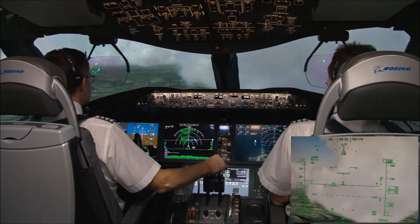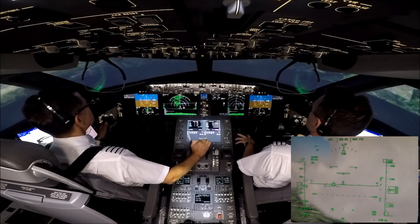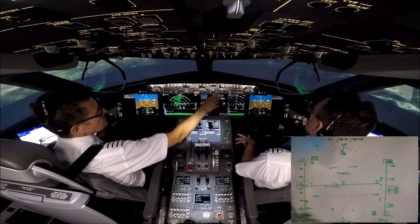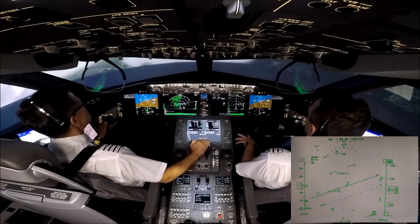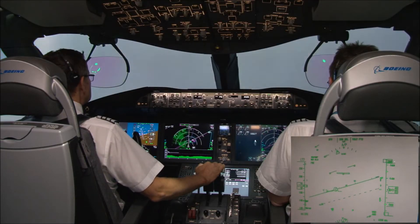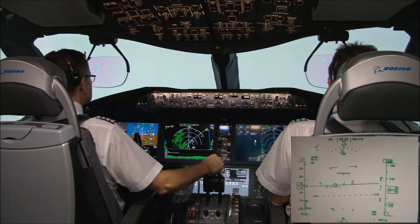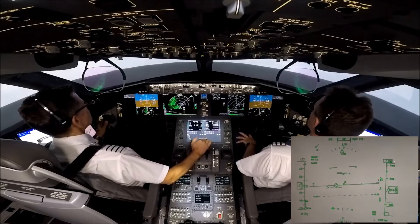The IND of November is identified and the deviation pointers are displayed. Check. Tom Jet 1 Papa Charlie, right turn heading 190 degrees; on the heading you're cleared to intercept the localiser for the ILS runway 23R. We're heading 190 degrees, on the heading we're cleared to intercept the localiser runway 23R, Tom Jet 1 Papa Charlie. Localiser live. Localiser, check. Check.